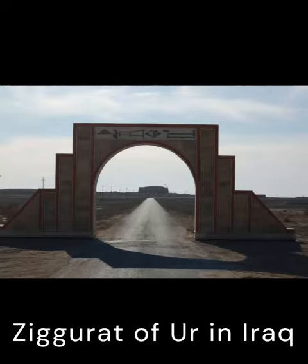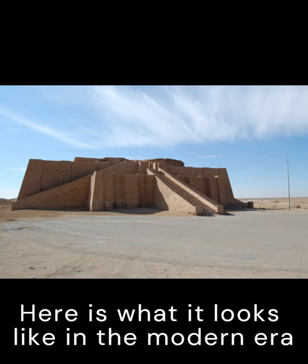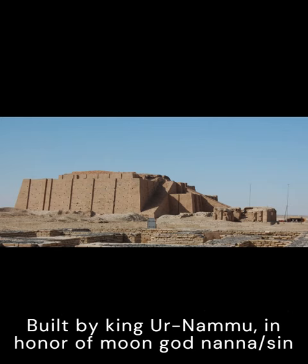Ziggurat of Ur in Iraq. The site was excavated in the 1920s by Leonard Woolley. Here is what it looks like in the modern era. Built by King Ernamo in honor of moon god Nana Sin.